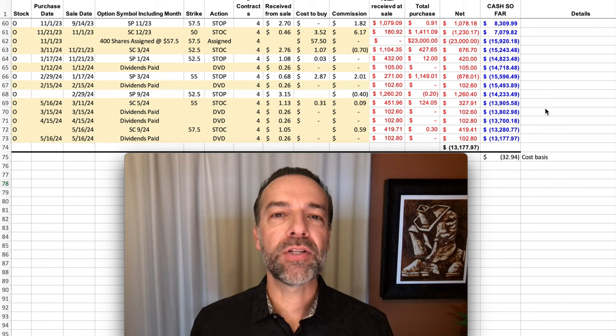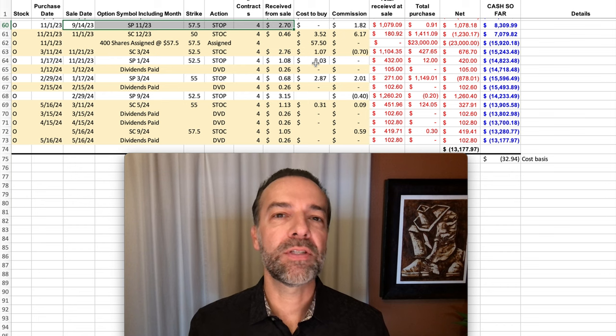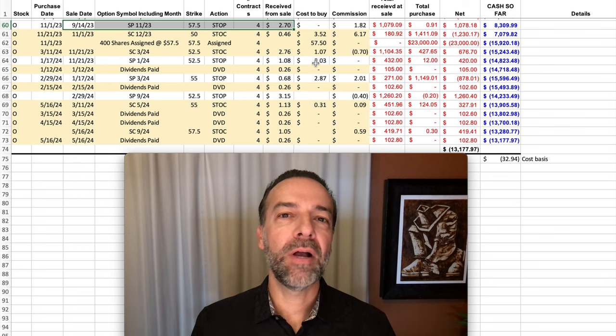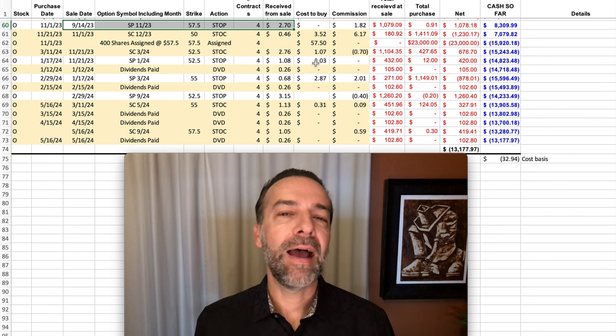Let me talk you through this spreadsheet to help you get an overall idea of how this trade played out. As a result of some put options we've been selling over the previous several months, and Realty Income declining in price, we found ourselves in a position where we had sold the third Friday of November $57.50 put options.